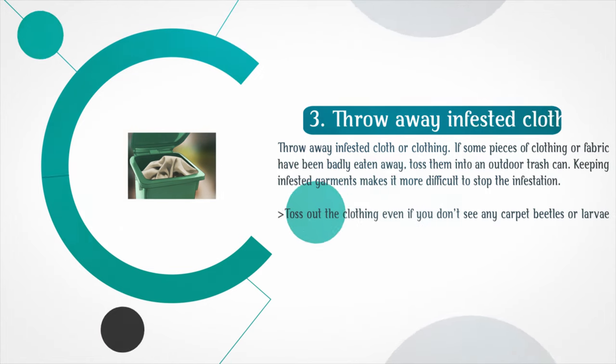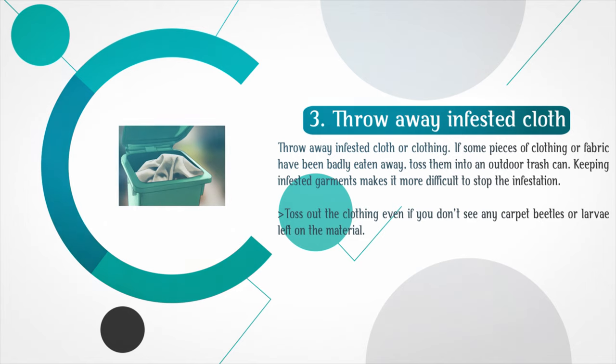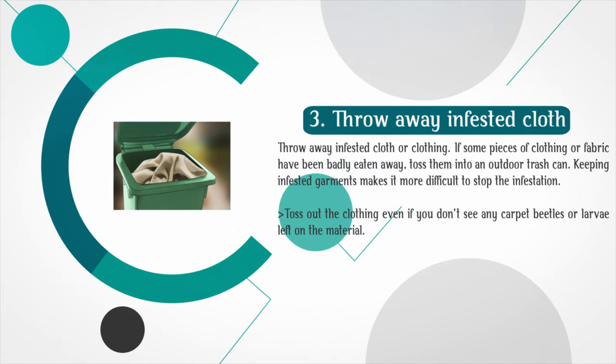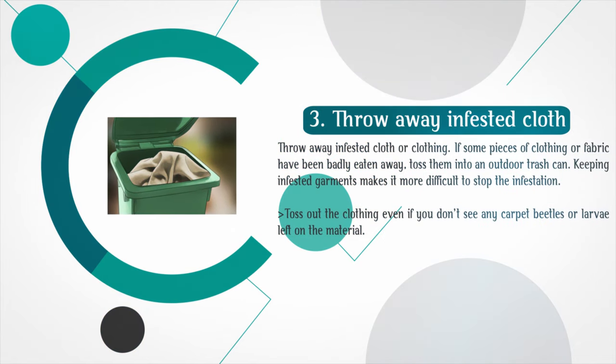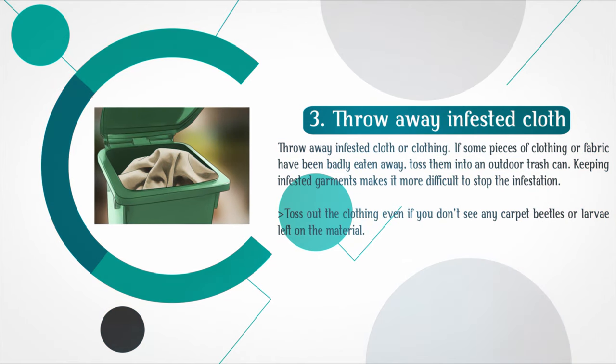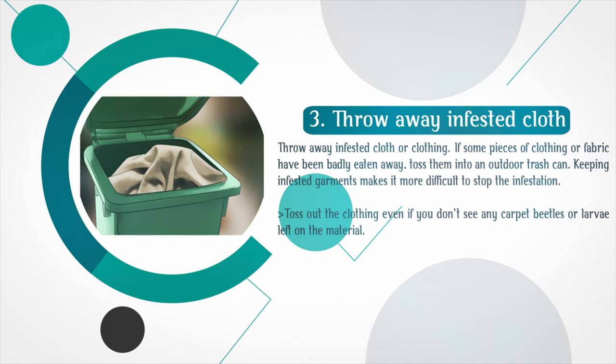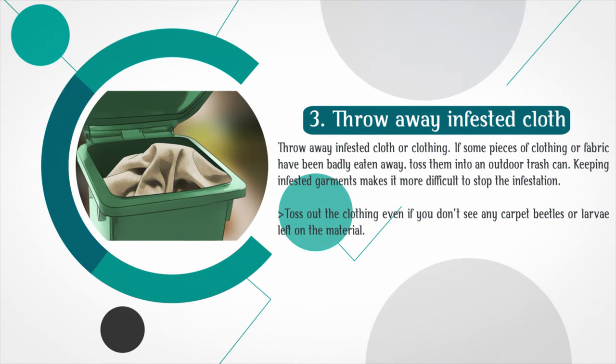Step 3: Throw away infested cloth or clothing. If some pieces of clothing or fabric have been badly eaten away, toss them into an outdoor trash can. Keeping infested garments makes it more difficult to stop the infestation. Toss out the clothing even if you don't see any carpet beetles or larvae left on the material.